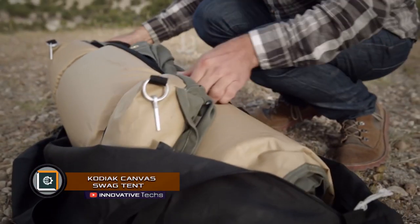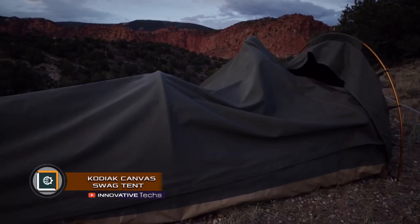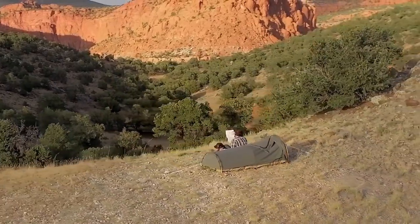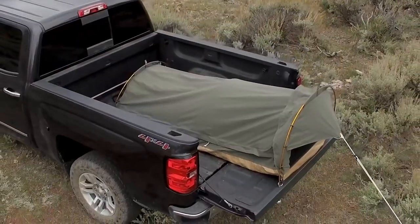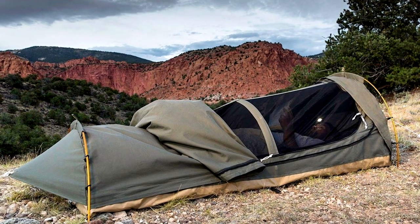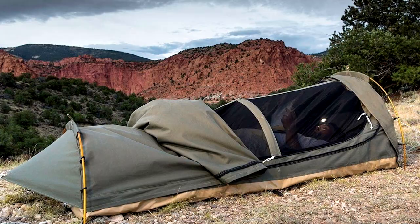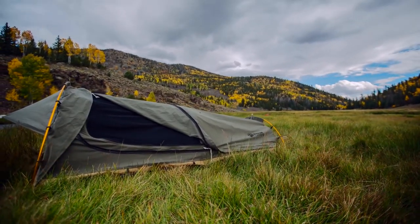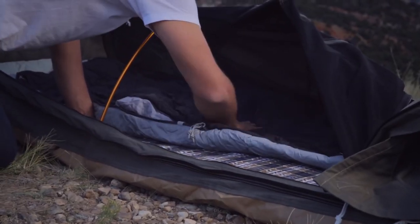The Kodiak Canvas Swag is a universal sleeping tent made in Australia, one of those places on Earth where safety when spending the night in the open air is of the highest value. This compact, portable sleeping pack includes everything you need for a comfortable stay, including soft porous bedding with a pillow and rug. The tent's dimensions are 91.3 x 38.5 inches.